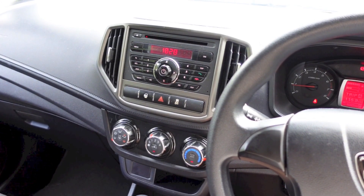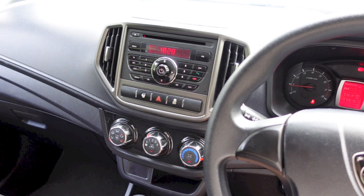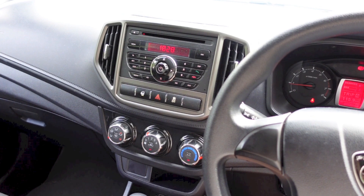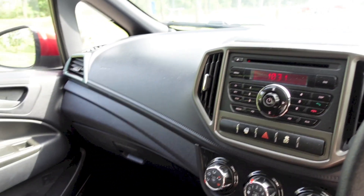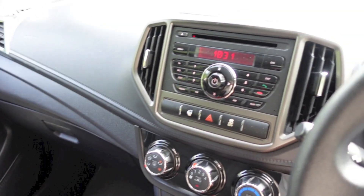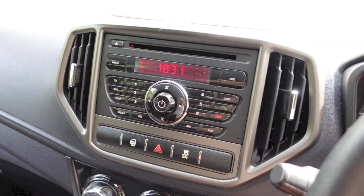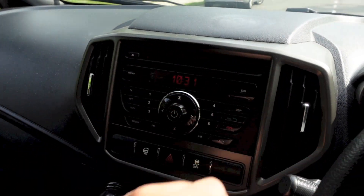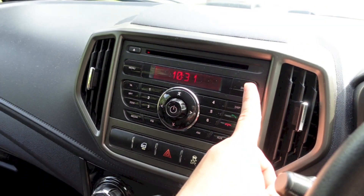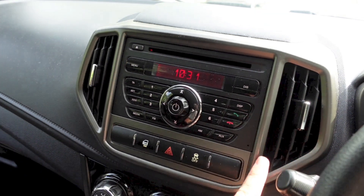The Iriz 1.3 Executive comes with an integrated head unit with various media connectivity options and four speakers for the sound system. The stock sound system that the Iriz uses is actually quite decent. It is a fairly simple head unit to use. There is an eject button for the CD player located right here.